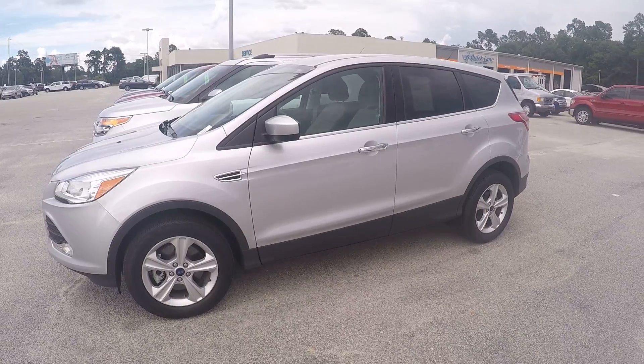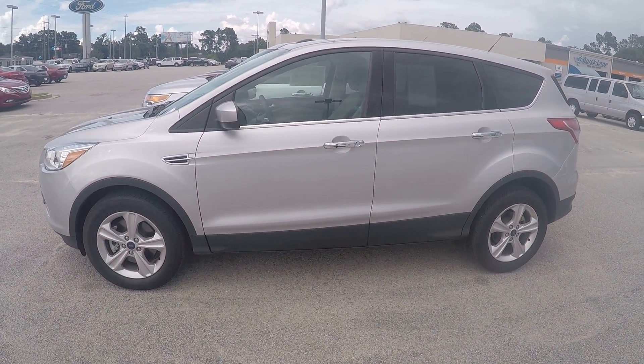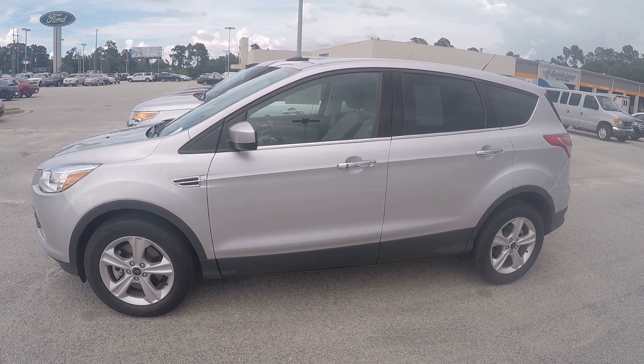And once again, that is your 2015 certified pre-owned Ford Escape. If you have any other questions, please feel free to give me a call. My number is 912-623-2808. Thanks, have a great day.